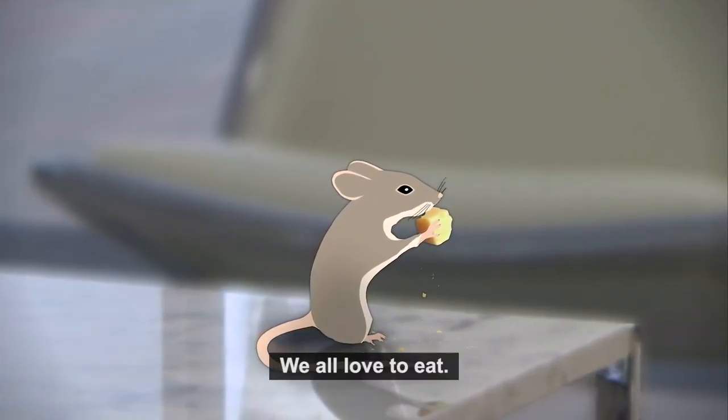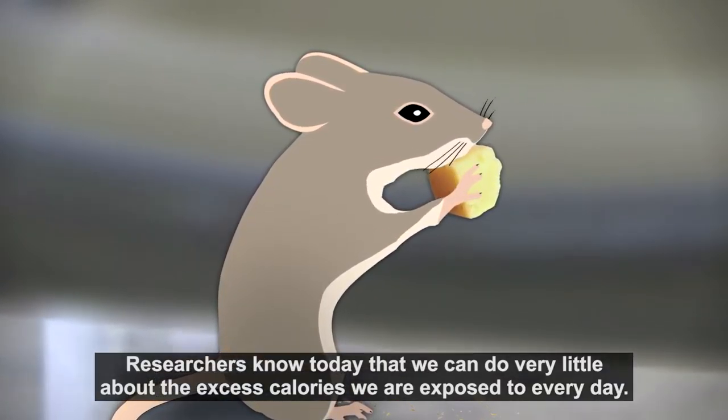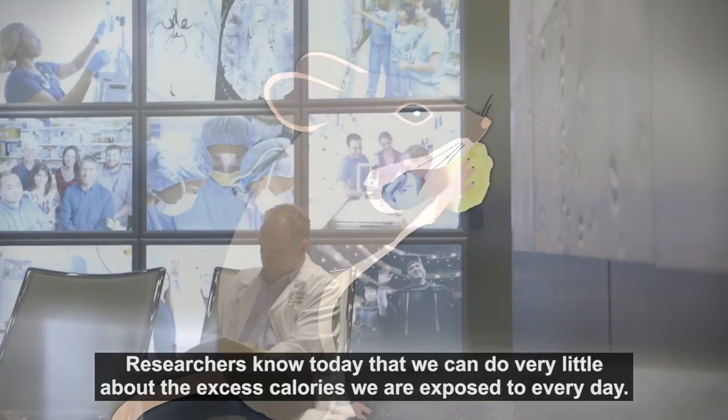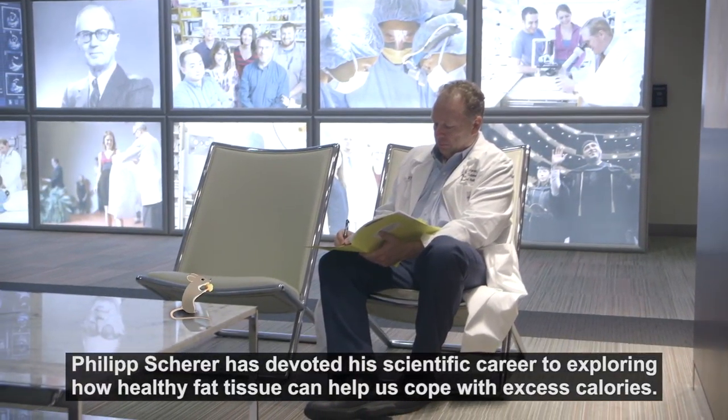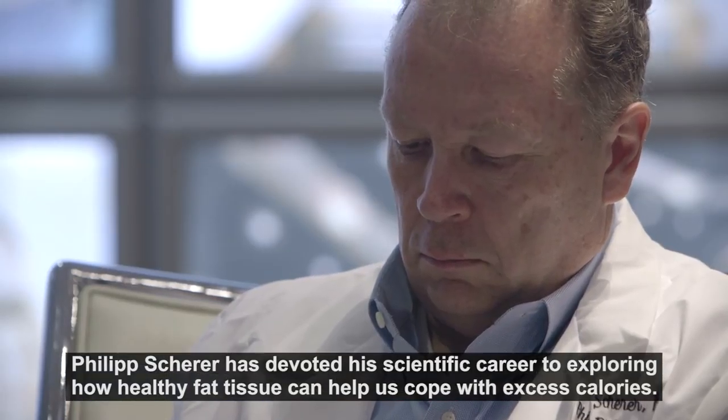We all love to eat. Researchers know today that we can do very little about the excess calories we're exposed to every day. Philip Shearer has devoted his scientific career to exploring how healthy fat tissue can help us cope with excess calories.